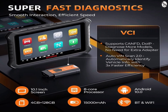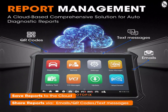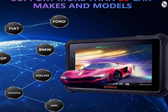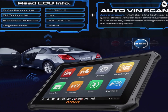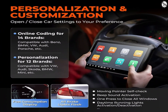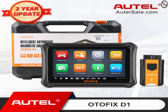Super Fast Diagnostic Smooth Interaction, Efficient Speed, Full OBD2 Functions, Fastest Diagnostic Speed, Report Management System, Enhanced Hardware, Bi-Directional Control, Precisely Locate Car Problems Via Active Test, Support More Than 80 Car Makes and Models, Support FCA Auto Auth and Battery Test and Cloud Service, Read ECU Info and Auto VIN Scan, Advanced ECU Coding, Personalization and Customization, ABS Auto Brake Bleed, 24 Hours Technical Support, 2 Years Free Updates.